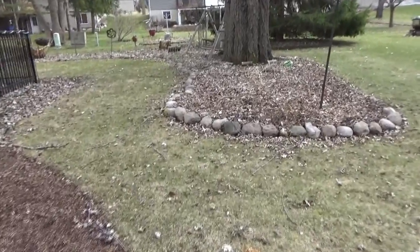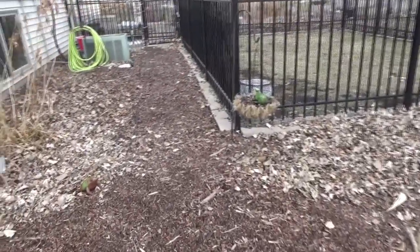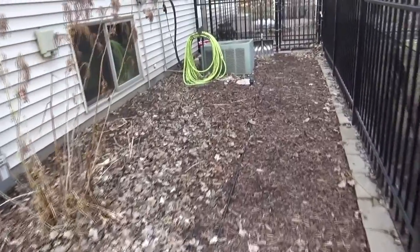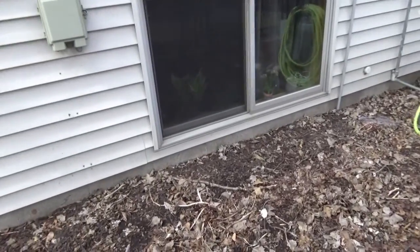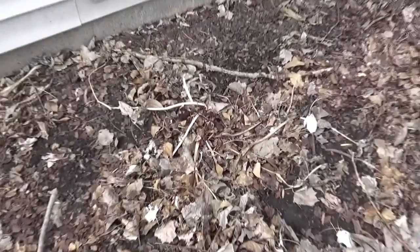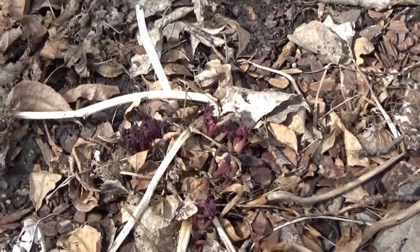I have my hat on and gloves — it's just a little chilly, even for me being a Minnesotan. I had some work done and I thought for sure they trampled this, but look — that is my bleeding heart back there. I'm very happy to see that.